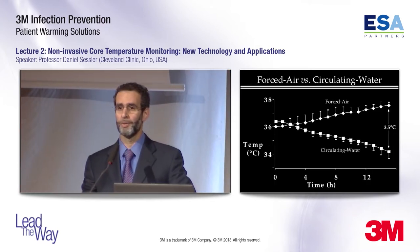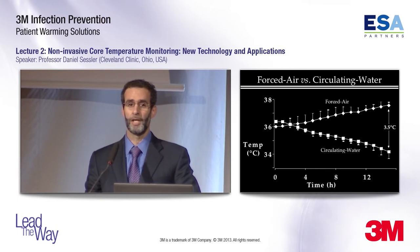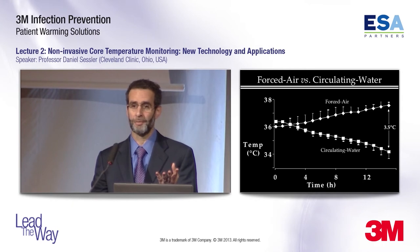The active system you'll probably choose is forced air. There are now many warming systems, and I don't care which one you use — I only care that patients are normothermic at the end. But forced air is by far the most commonly used system, and the reason it's popular is that it's effective, safe, easy to use, and inexpensive. It's a hard-to-beat combination.